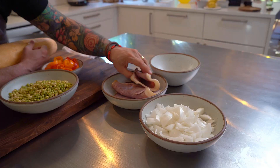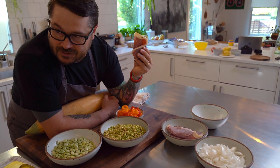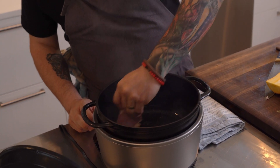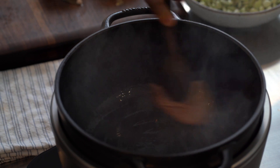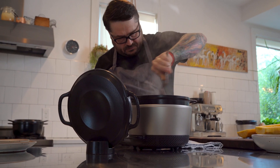This is country ham. This is like the katsuobushi of the South — that fermented, smoky depth of umami that you get in broths and things. Wow, it smells amazing.